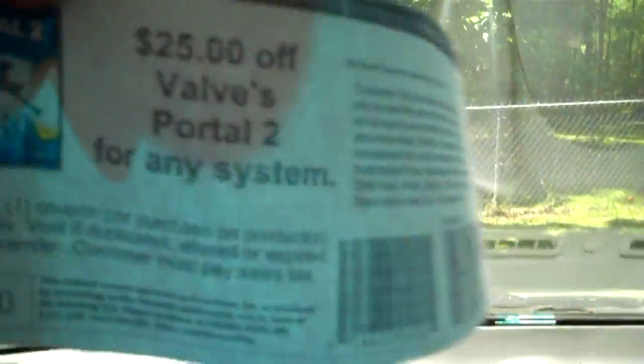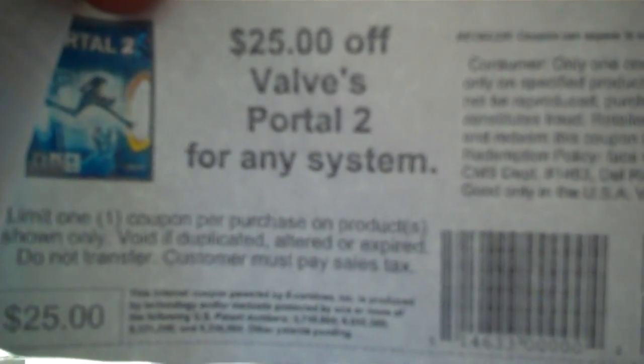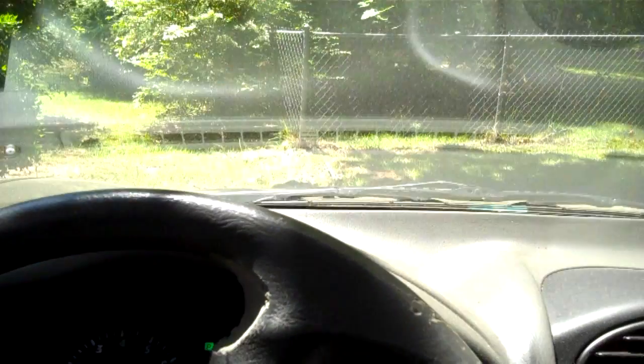There you go — $25 off, Valve Portal 2 for any system. I don't know if you can see that, but right there it says limit one coupon per purchase — not per customer. So basically you can get more than one. All you have to do is print the coupon multiple times. You're not copying it, you have to print it. There's a big difference.